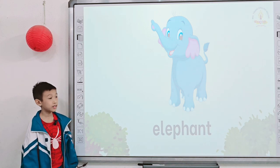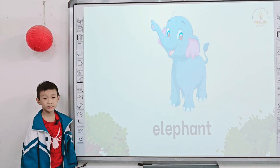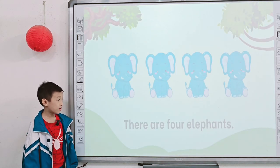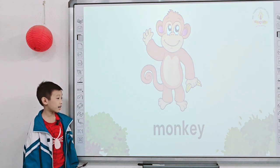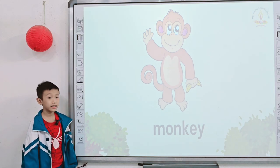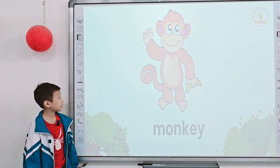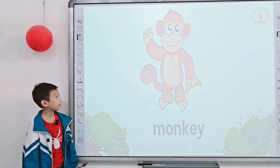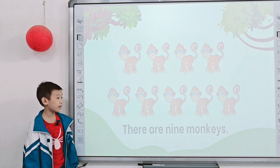And how many elephants are there? There are four elephants. Next one, what do you see? It's a monkey. What color is the monkey? It is brown. And how many monkeys are there? There are nine monkeys.